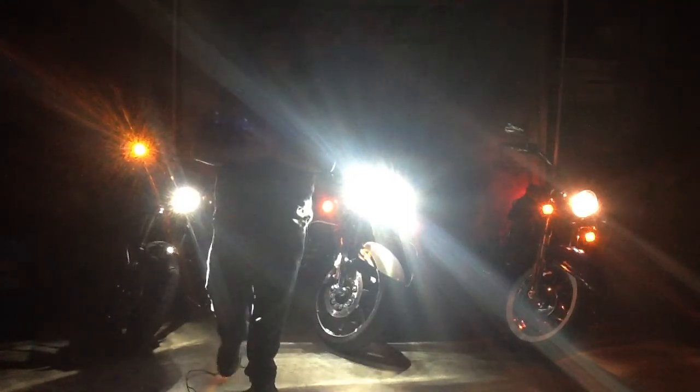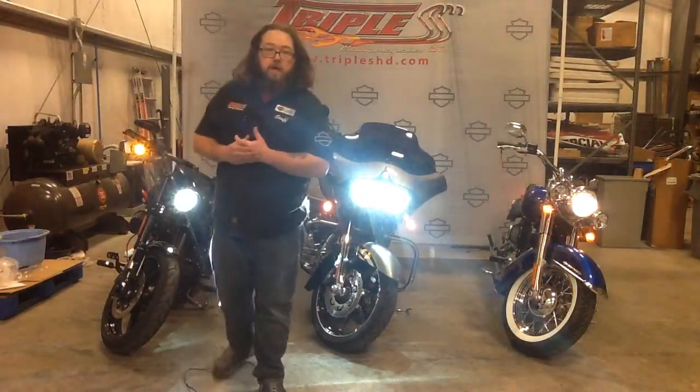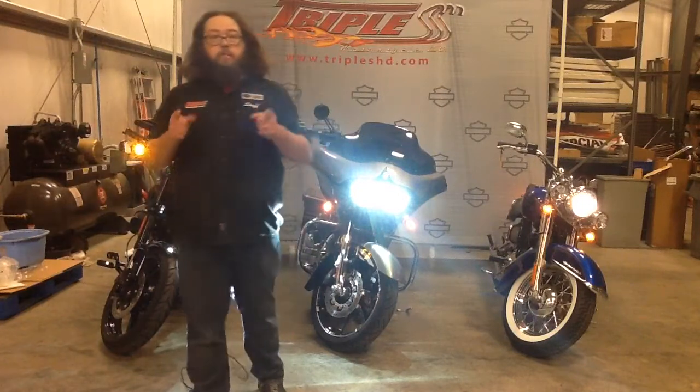If you guys have any questions, feel free to come on down to Triple S and stop in, see one of us in the parts department, or if you want to, give us a call. Come on up, come around with us.